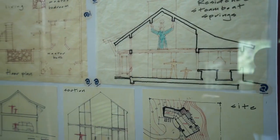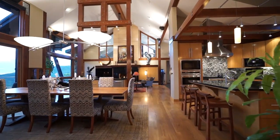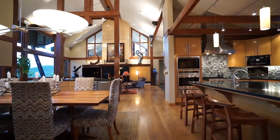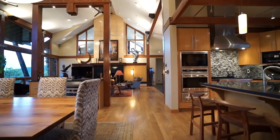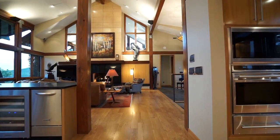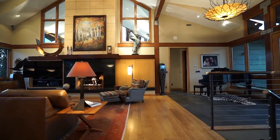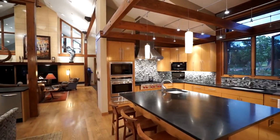We worked with our architect for quite a while trying to come up with the concept. One of the things that we knew we wanted in the home was space to have lots of people come and visit with us, and the kitchen, dining, living area and the deck just off the dining room is so conducive to having everyone together.